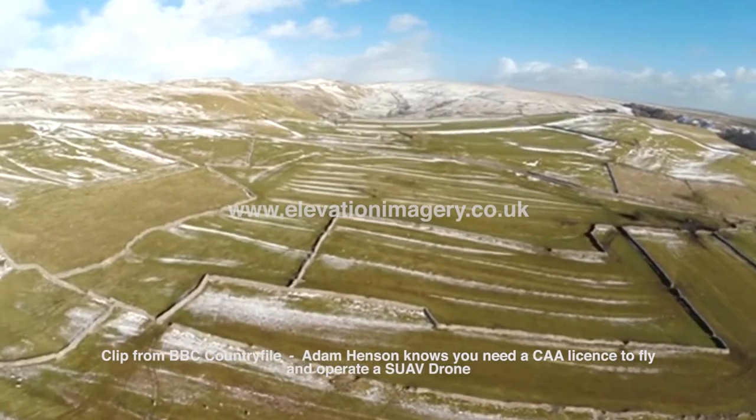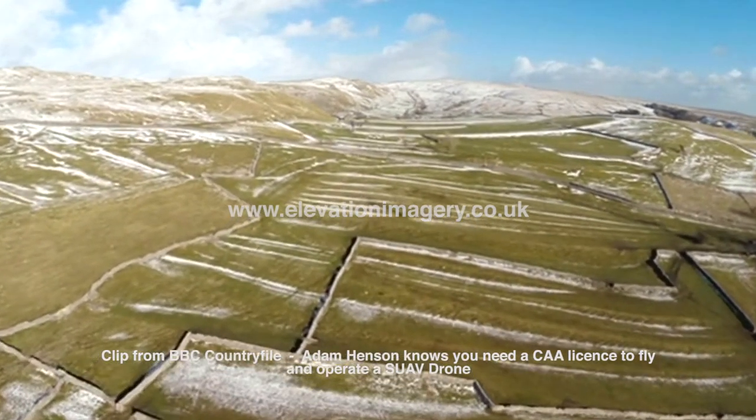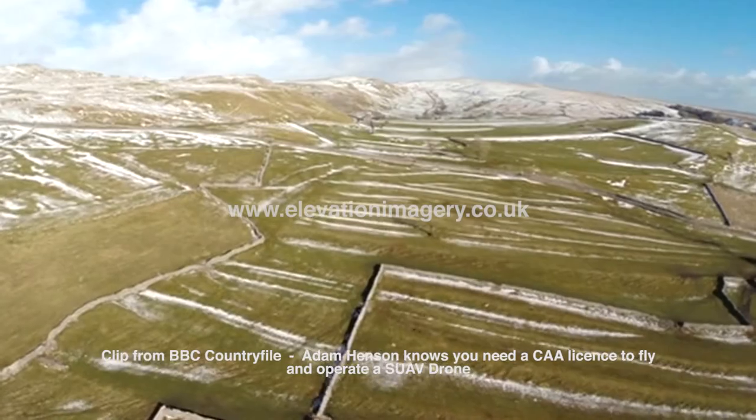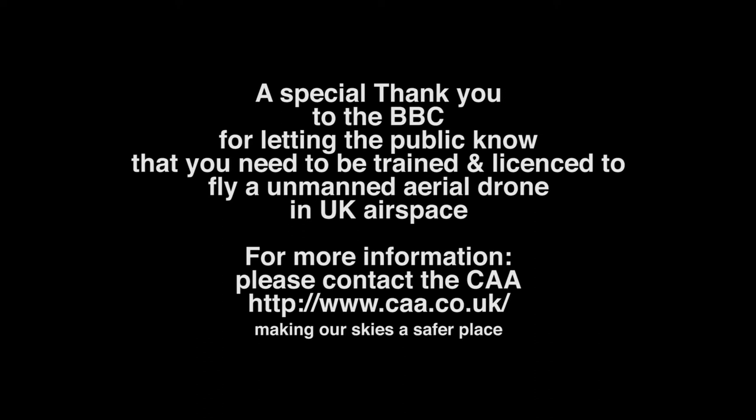If you look across, you can see there are long lines running through the shot — those stripes. That's right. Those are what we call cultivation terraces or lynchets. They are basically the remnants of the medieval farming landscape. But if you look at the...